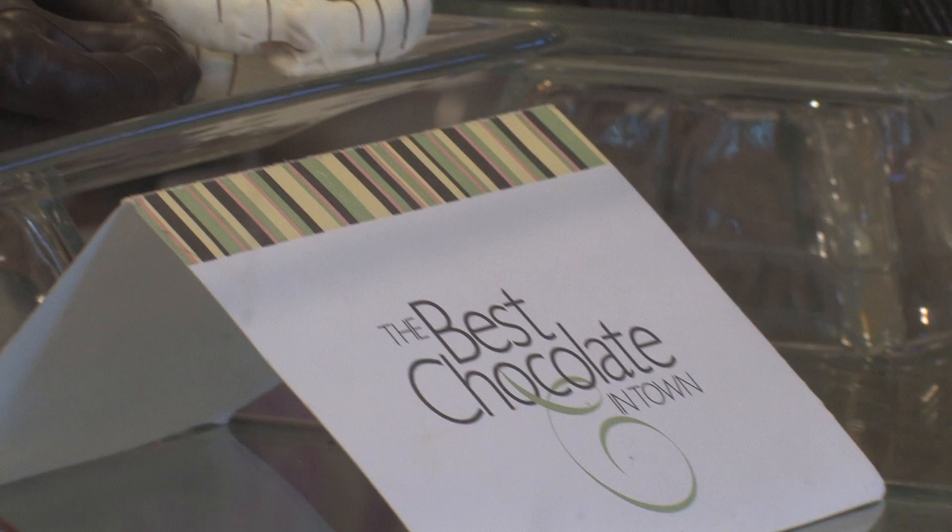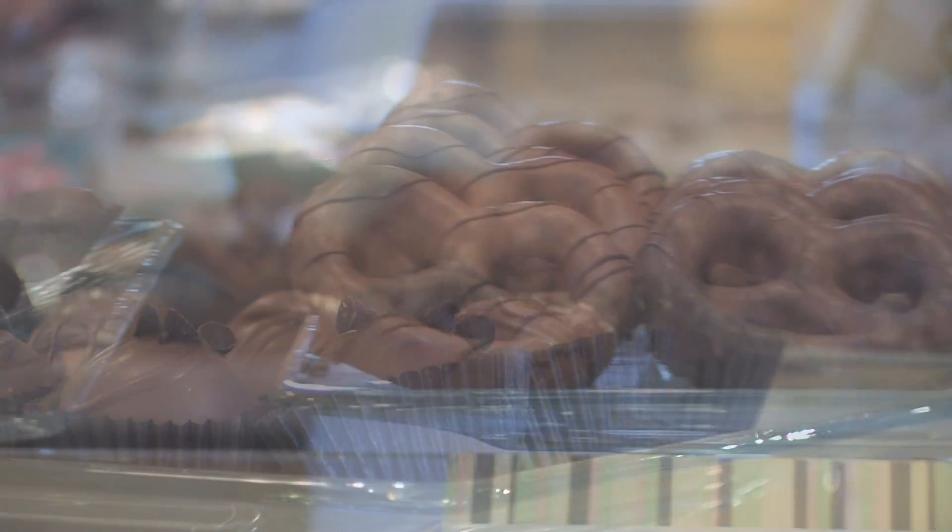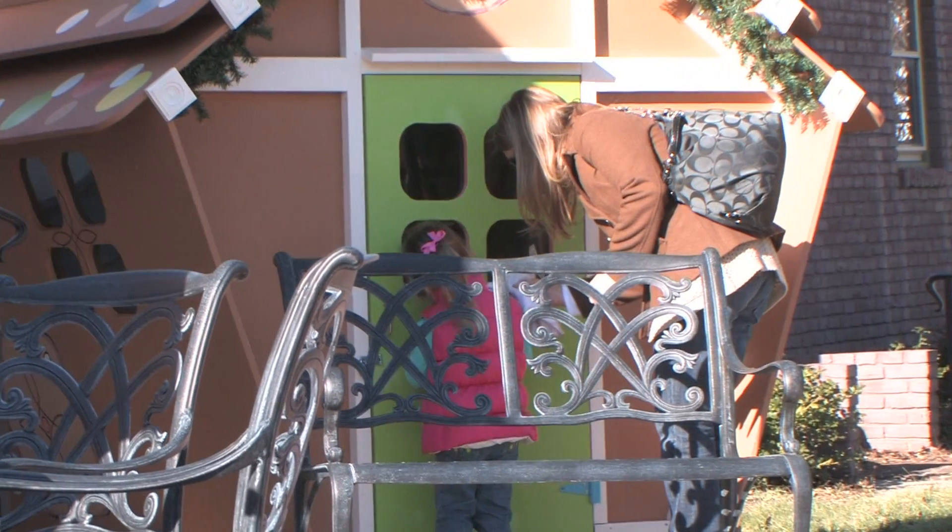We have the best chocolate in town. She's down on Mass Avenue, but we'd encourage you to come down here to the Carmel Arts and Design District to try her wonderful chocolates here. We also have Hubbard & Craven's Coffee, which is a local roaster.